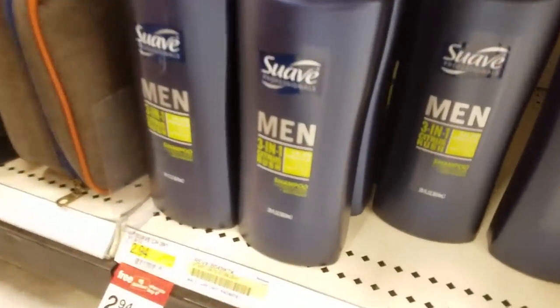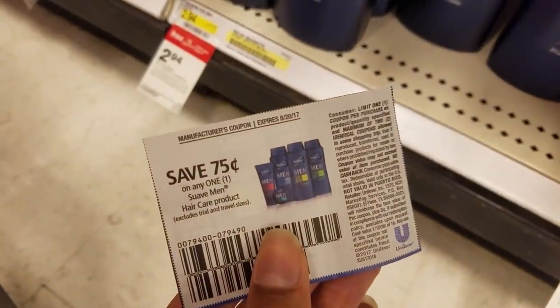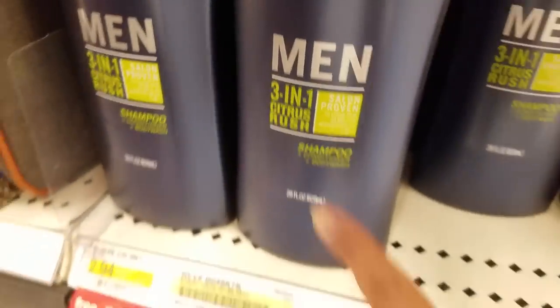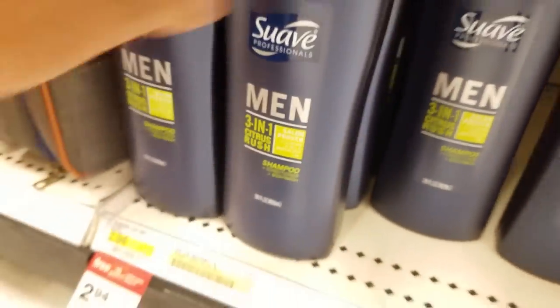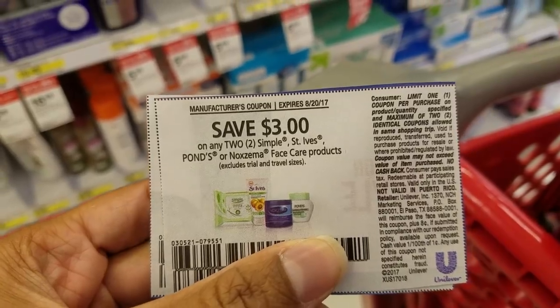In addition to my two Crests, I'm going to get some Suave — same deal, same gift card deal. We have a $0.75 off of one manufacturer coupon that you can use, and it works for shampoo. This is a three-in-one: shampoo, conditioner, and body wash. I'll be getting this for Hubby. Great deal.